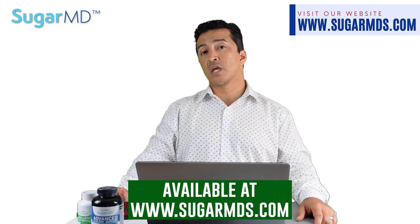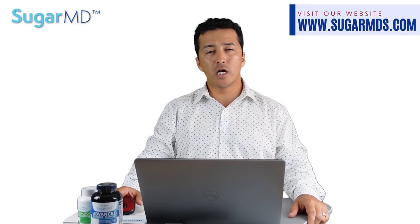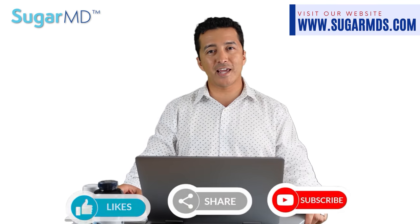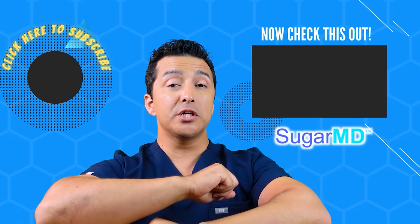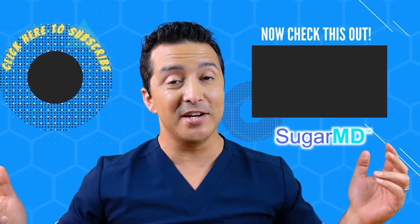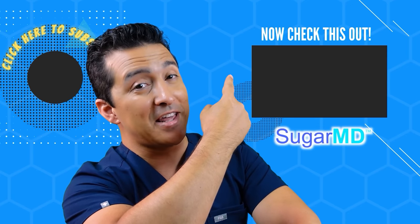These are available on our website at SugarMD or SugarMDs.com. I hope that video was helpful and I hope your neuropathy symptoms get better. Please let me know what you think, share this video, write comments, and I'll see you in the next video. I hope you're enjoying this channel so far — if you haven't subscribed yet, please do, and watch this next video too.